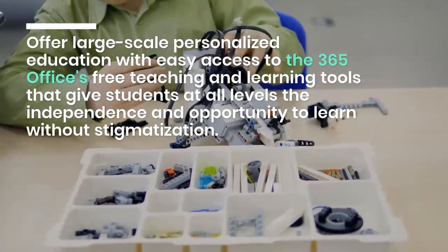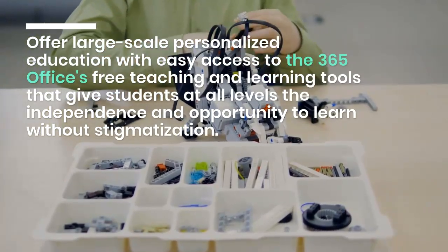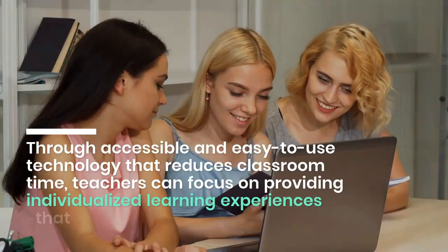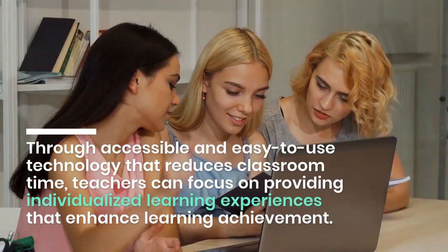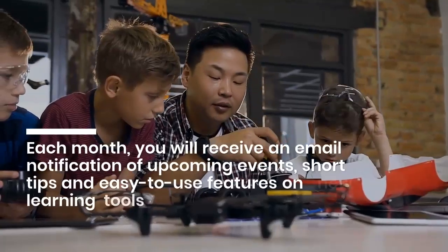Offer large-scale personalized education with easy access to the 365 offices free teaching and learning tools that give students at all levels the independence and opportunity to learn without stigmatization. Through accessible and easy-to-use technology that reduces classroom time, teachers can focus on providing individualized learning experiences that enhance learning achievement.